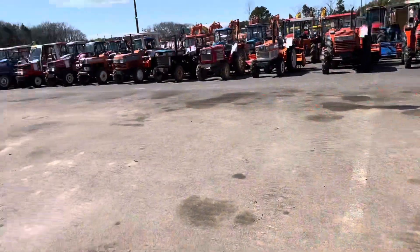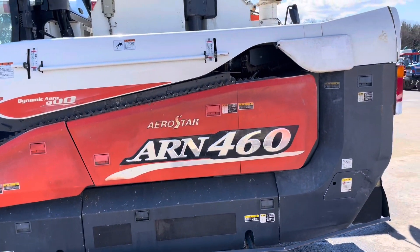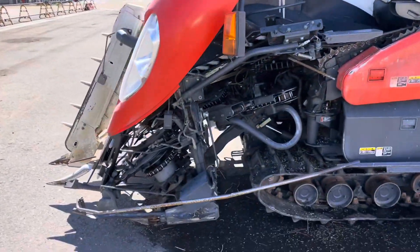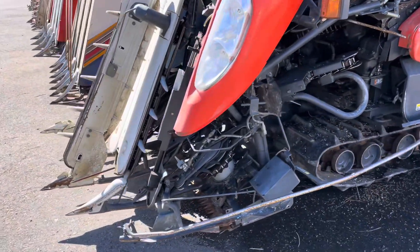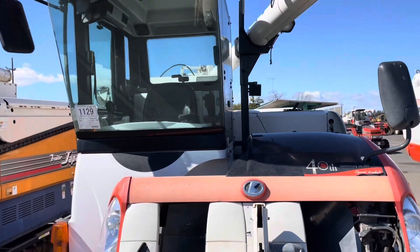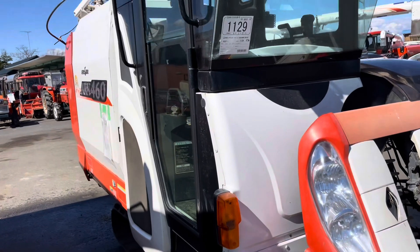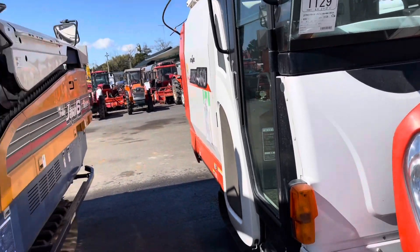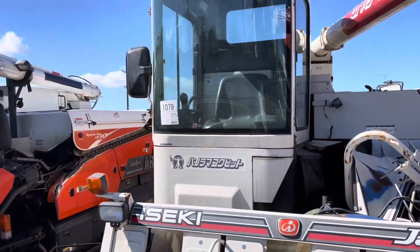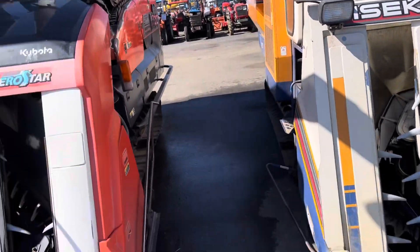This is a small model: ARN460, for small equipment, with a small cabin. These are used machines. This is a small combine. This is the ACK model. Then the AR98.